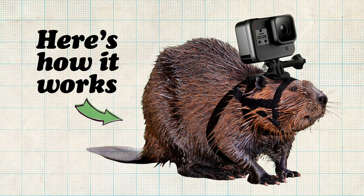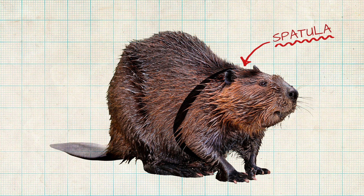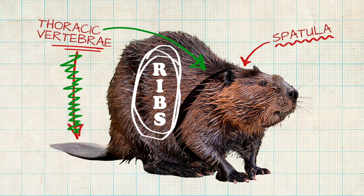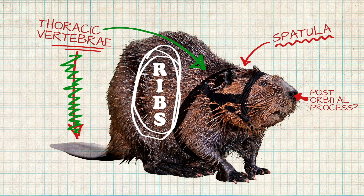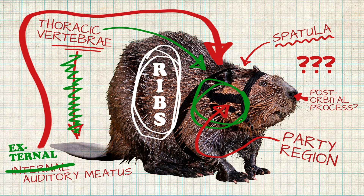GoPro cameras are safely and securely fastened to the beaver in two ways. First, a stabilizing strap is placed behind the scapula over the thoracic vertebrae and ribs. Then, the custom-fit patent-pending headstrap is placed between the post-orbital process in the frontal skull, which is then pulled over the occipital bone toward the parietal region, carefully securing around the external auditory meatus.